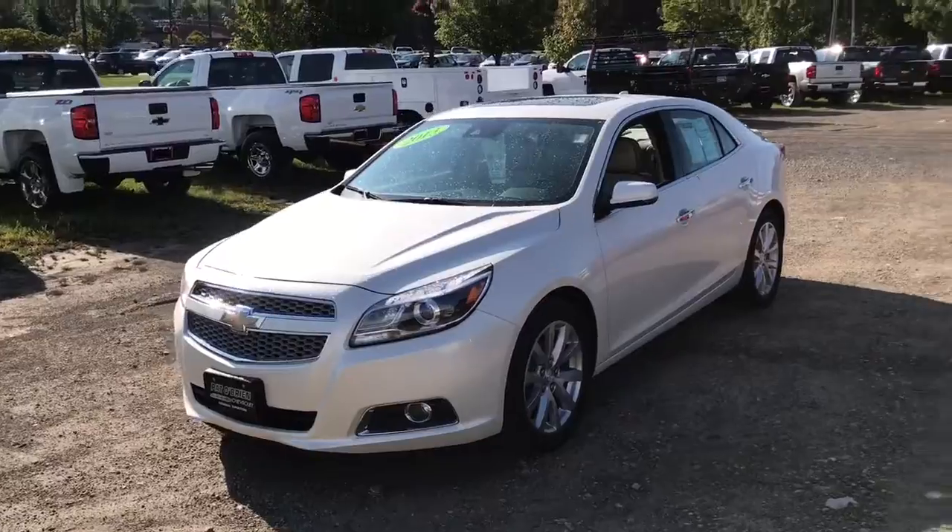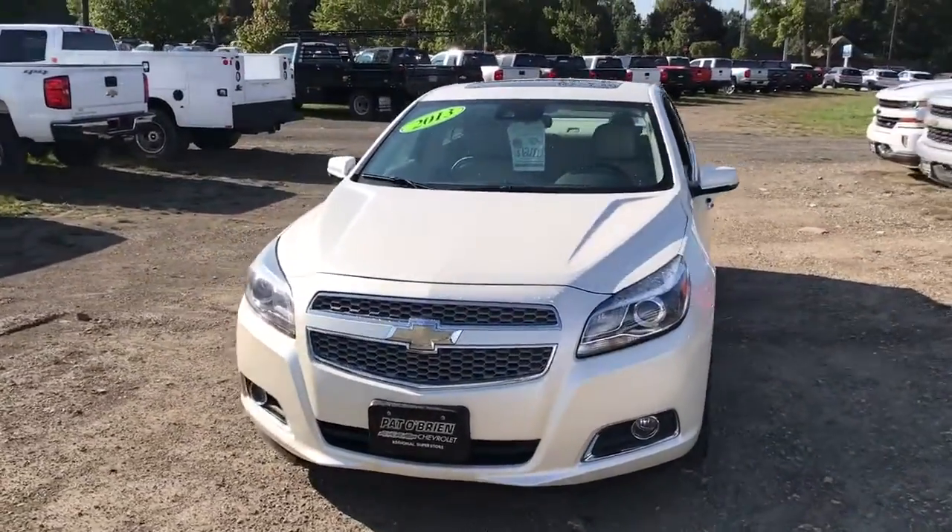Hello Malika, my name is Jeff Beyerra from Paddle Brine Chevrolet in Westlake. I received your inquiry request on the 2013 Chevrolet Equinox LTZ. I want to do a quick walk-around here for you, just to let you know what it's all about.